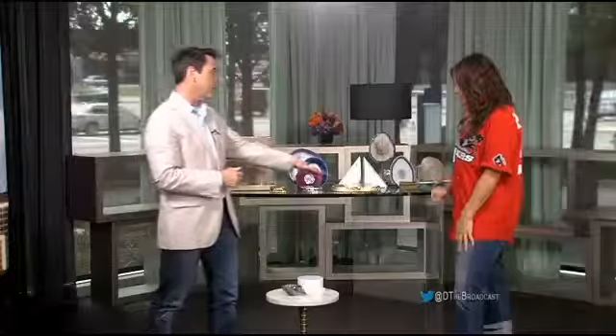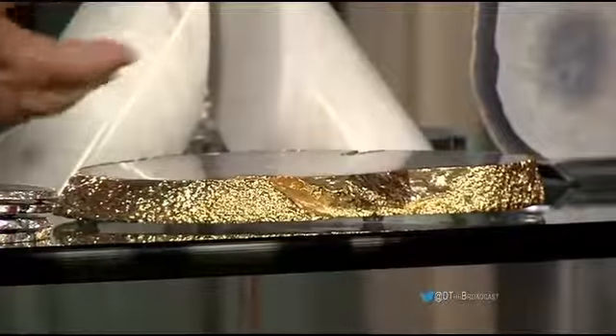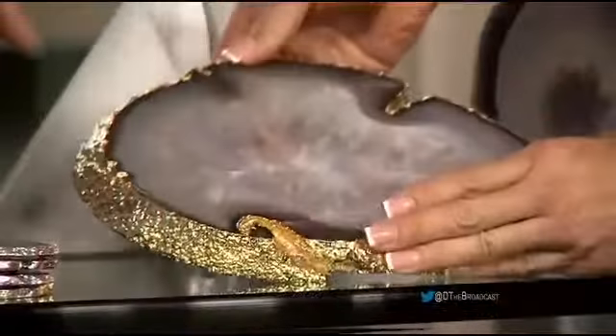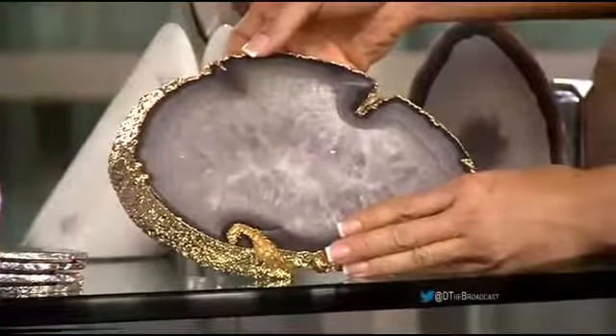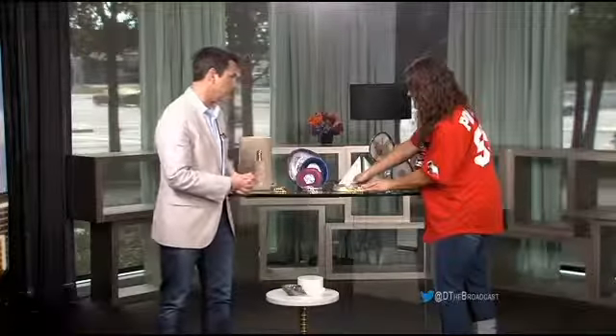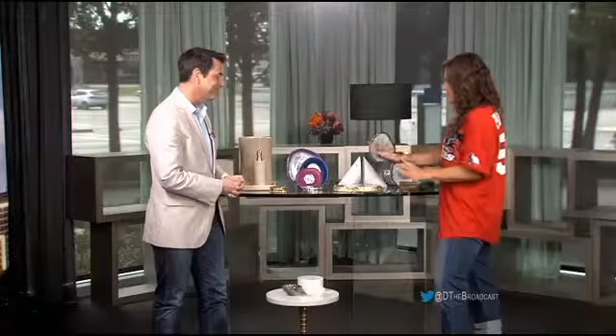This is a serving board — you could put a soft cheese or something like that on it. It's 24-karat gold gilded on the side with all stone in the center. It is just stunning, and that's $160 for that piece. That doesn't seem bad at all — it's really a piece of art.